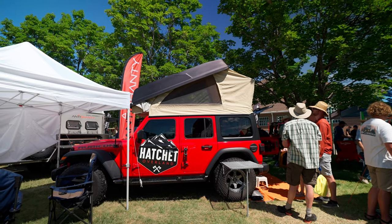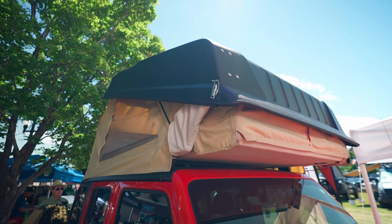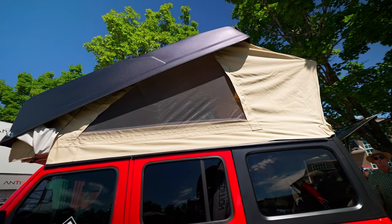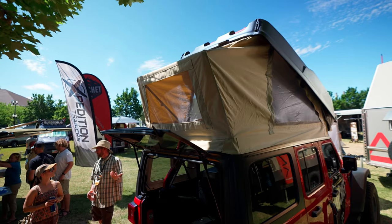As you can see, it's a fully integrated product into the Jeep JL model. It's full composite, made and hand-laid in Colorado. The tent fabric is very breathable, and the whole thing can be set up in less than a minute and takes about a minute and a half to break it down.